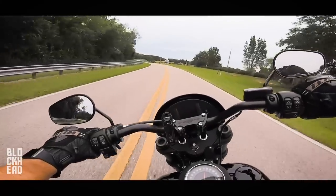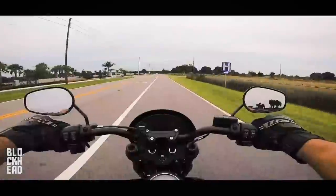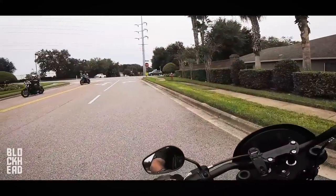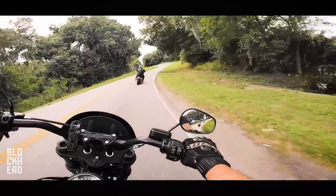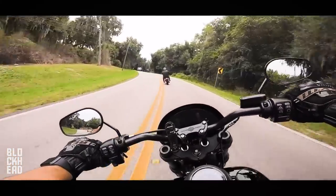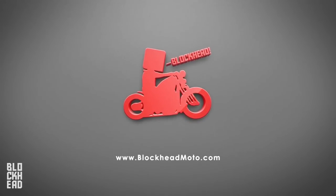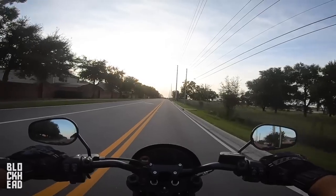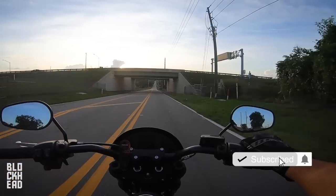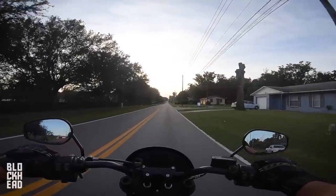That's right boys and squirrels, we got the 2020 Harley Davidson Softail Low Rider S. What's up blockheads? I'm just out and about, getting lost today. I haven't really ridden around just wandering, but I do have a subject for the video since you guys just saw the reveal of the Low Rider S. The subject of this video is basically going over why I bought it.